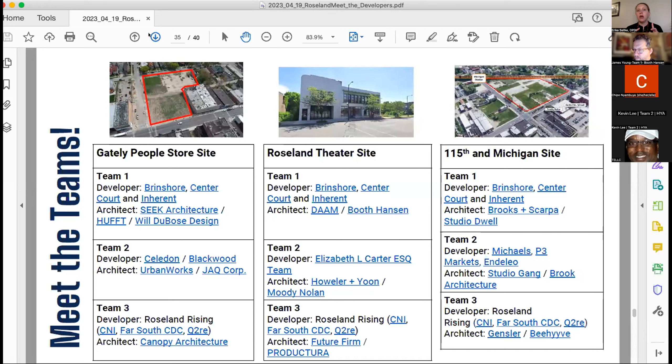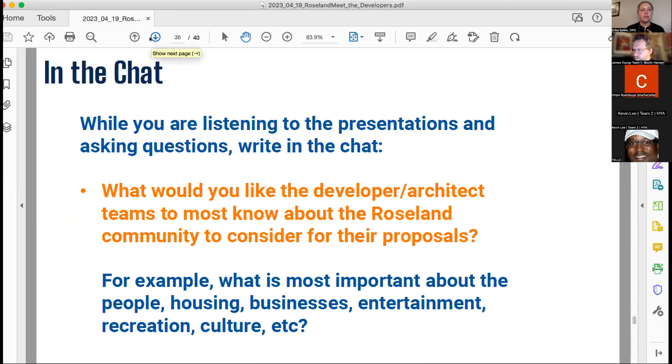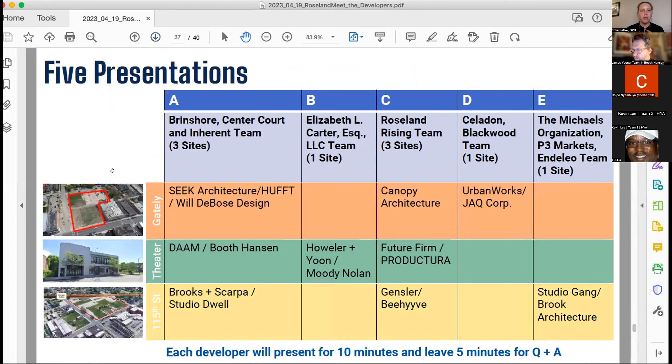Some developers have more than one site. For the Gately site, we have Brinshore, the Roseland Rising team, and the Celadon and Blackwood team. For the theater site, we have Brinshore, the Elizabeth L. Carter team, and the Roseland Rising team. For 115th and Michigan, we again have Brinshore, the Roseland Rising team, and the Michaels Organization, P3, and Andaleo.